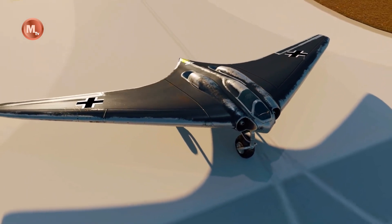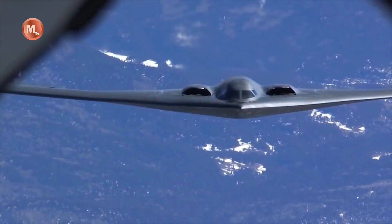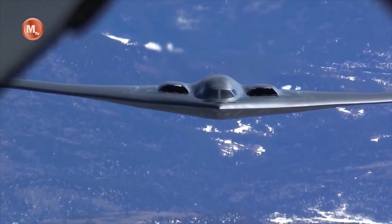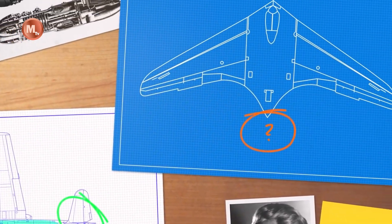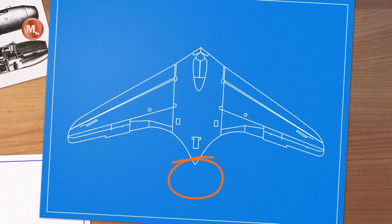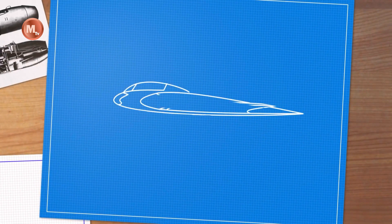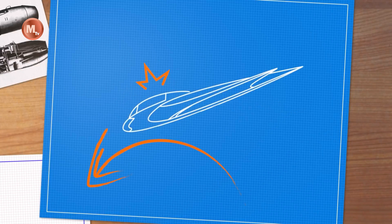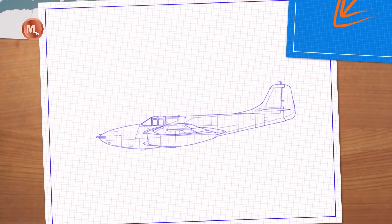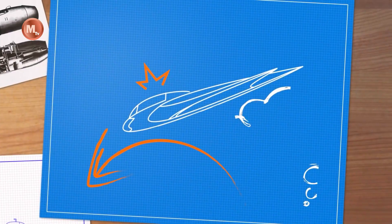Namely, to carry 1,000 kg of bombs a distance of 1,000 km at a speed of 1,000 km per hour. Only jet propulsion was capable of achieving the required speed, but such engines were relatively primitive and extremely fuel-hungry, necessitating considerable effort across the rest of the design in order to satisfy the range requirement as well.